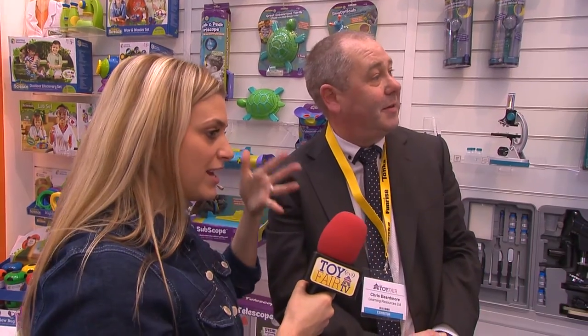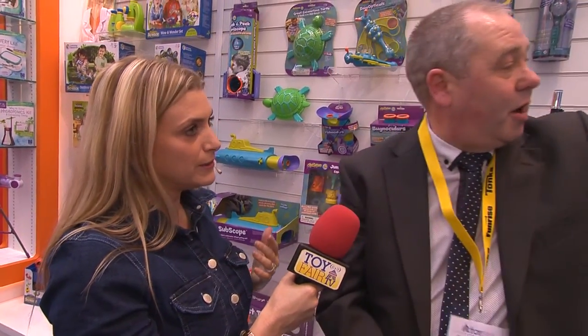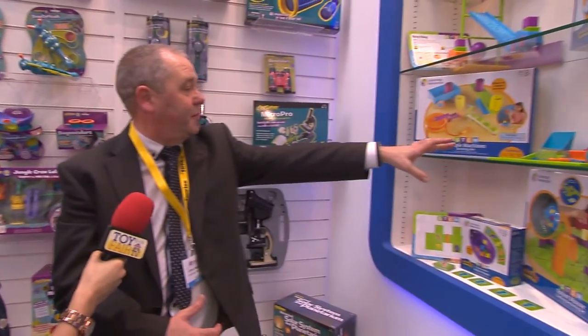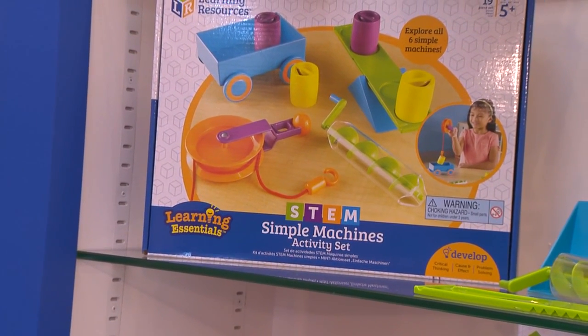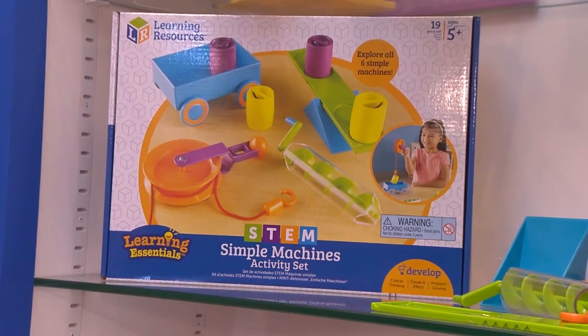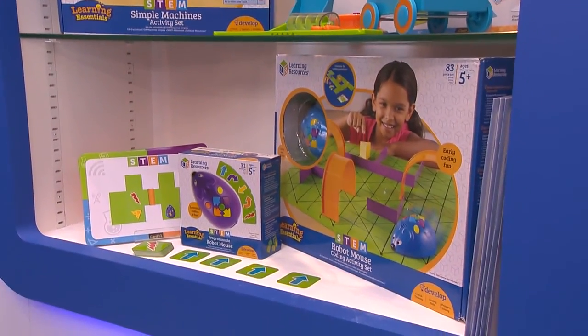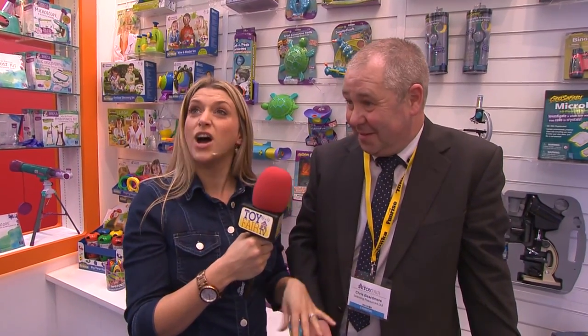This is just part one of a new range of products that we're really looking forward to showcasing at Toy Fair this year. We've got a new logo — Learning Essentials is the range, and STEM is the product range it fits into. Come along to the stand; we're on the ground floor underneath the press office. Come and have a play yourself!